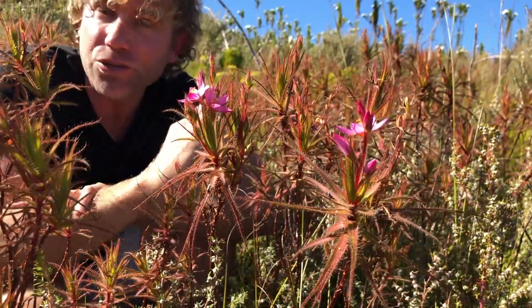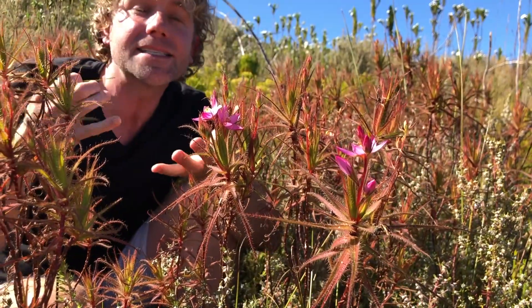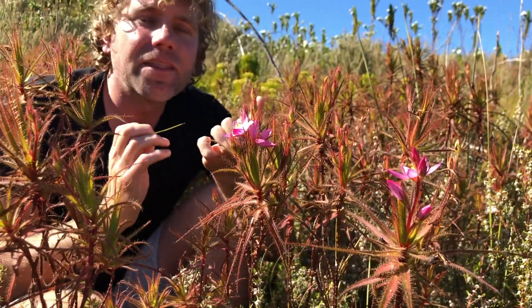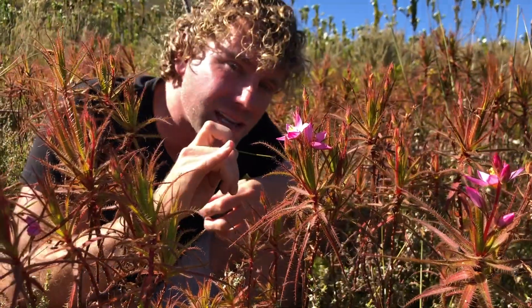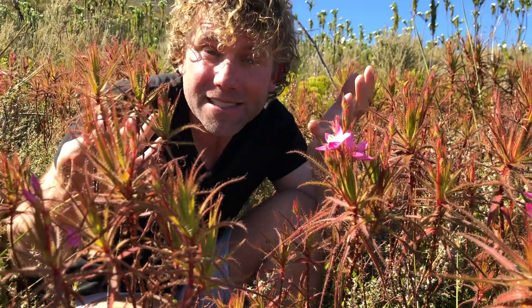We all know carnivorous plants like sundews — they've got all those shiny globules on the leaves, and when an insect lands on or walks on them, it grabs hold of it, then sucks out and fires enzymes, pulling all the juices out of that insect, absorbing them, and so it feeds itself.